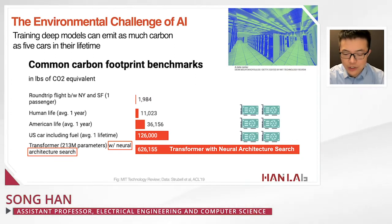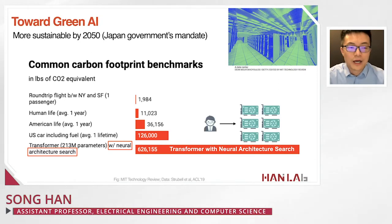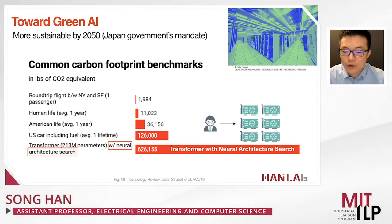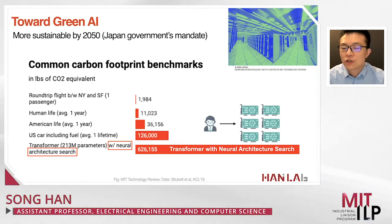Such neural architecture search methods are very computationally expensive, only achieving a few percentage points better accuracy compared with conventional models. Japan is also facing a government mandate to be more sustainable by 2050. Under such heavy carbon footprint of AI, we need to be more sustainable and move toward greener AI.